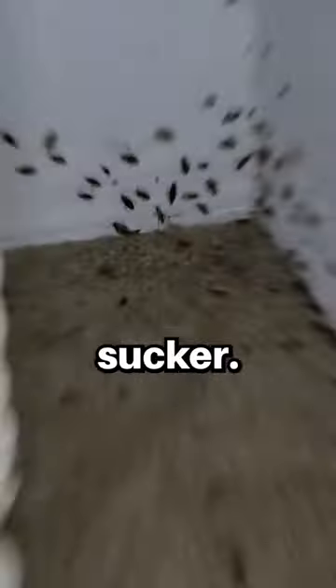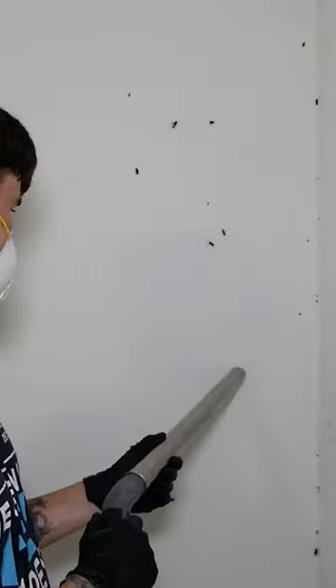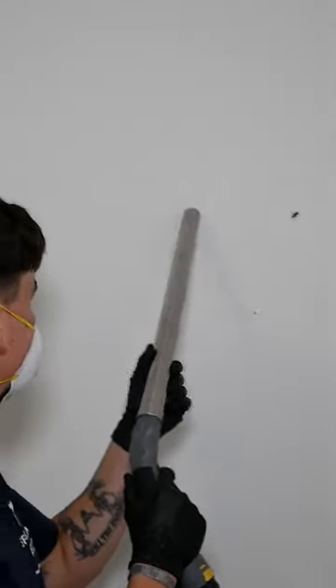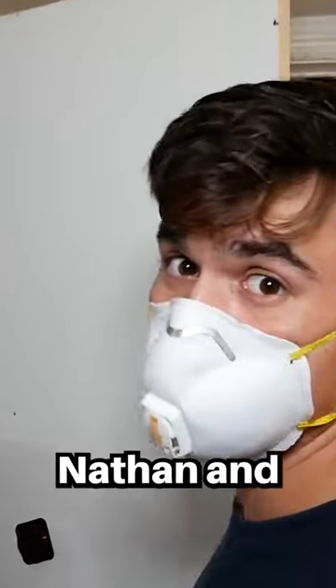We're going to use our Trusted Dusty Ghost Sucker like from Ghostbusters. Tune in while I kill all these. Thank you for tuning in to Nathan and Nature.